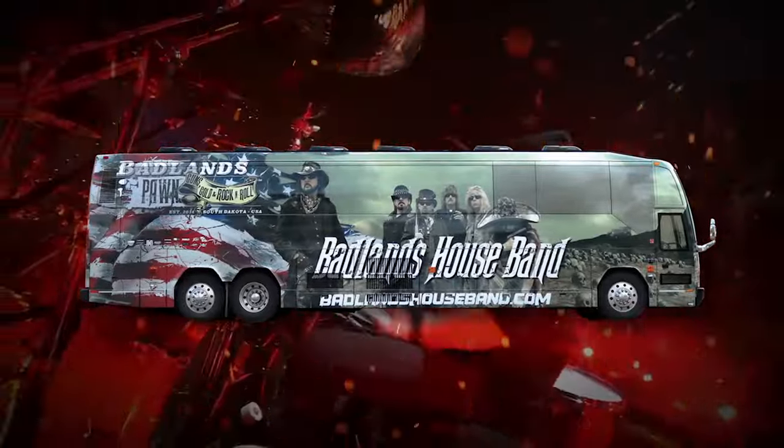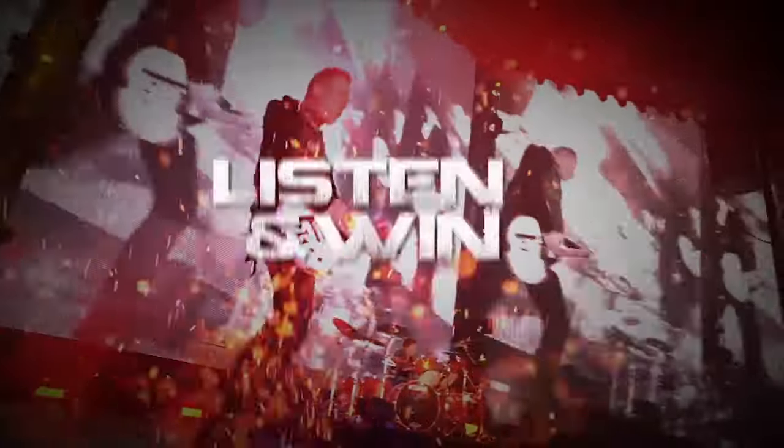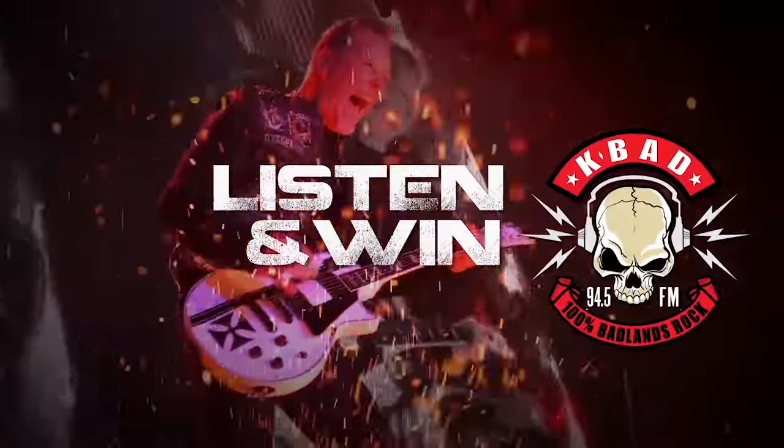The home of guns, gold, and rock and roll — K-Bad and Badlands Pawn present Ride the Lightning. Every day for 100 days straight, K-Bad is giving away a pair of tickets to see metal legends Metallica at the new Vikings Stadium in August. Five grand prize winners will not only get upgraded to a VIP suite for the show, but you'll ride in style on the Badlands House Band Tour Bus with K-Bad Rock Jocks Crash, Taylor, and Cave. Tune in to K-Bad 94.5 for your chance to win.